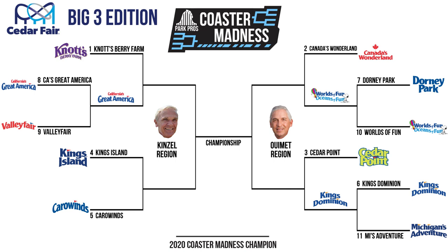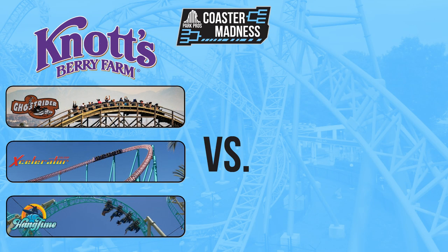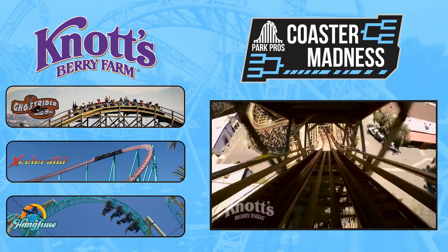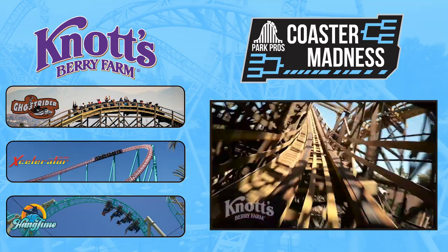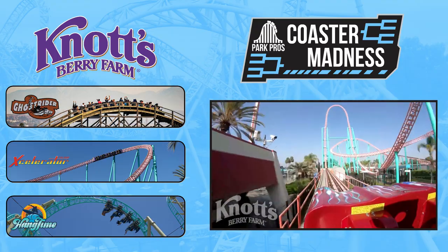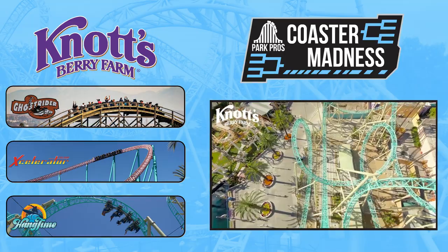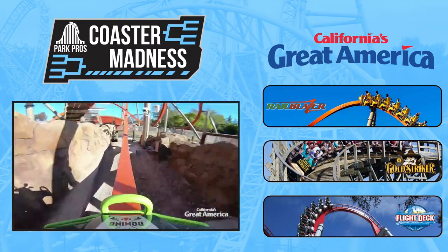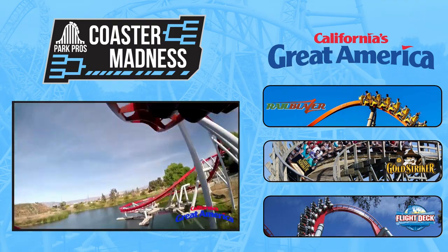Our Elite 8 matchups are set, and we have some really good matchups coming up in this second round. Starting off in the Kinzel region, we have the 1-seed Knott's Berry Farm stepping up to the tournament arena after their first round bye. They'll be taking on 8-seed California's Great America, fresh off their victory over Valley Fair. The 1-seed out of Buena Park, California boasts a Big Three lineup of Ghost Rider, a CCI-turned-GCI wooden coaster, Xcelerator, an Intamin accelerator coaster, and Hangtime, a Gerstlauer infinity coaster. They're up against a Great America lineup hungry for an upset, which includes Railblazer, Gold Striker, and Flight Deck.